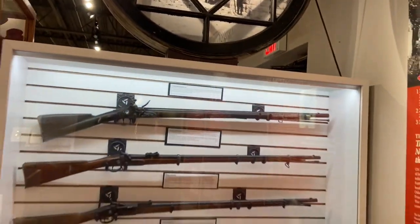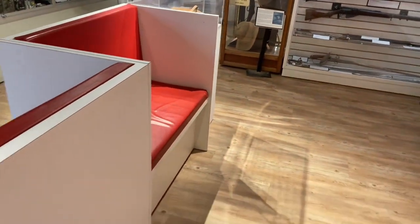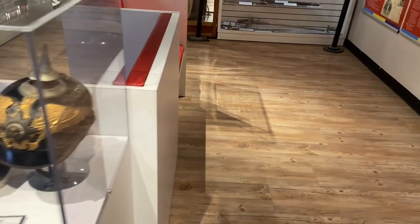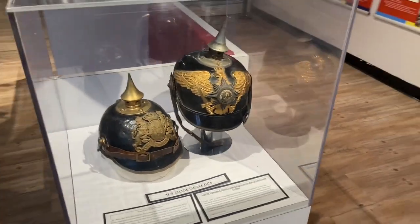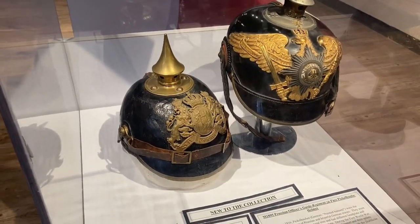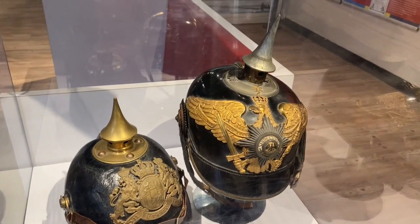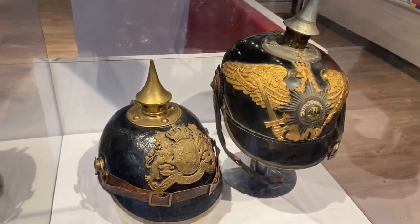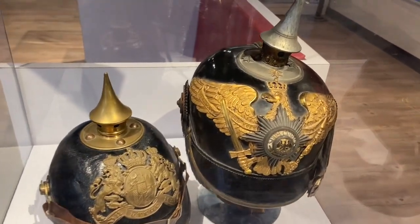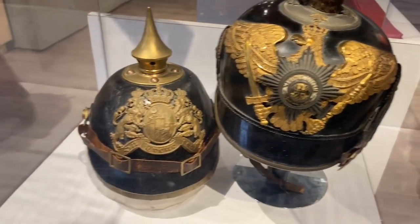Also in the museum lobby there is a rest area where we put some of the newer items in the collection on display. We're very fortunate to have these — in 2019 they showed up: First World War spiked helmets. This one here is very rare; this is actually a Prussian helmet, and this one is a Bavarian helmet.